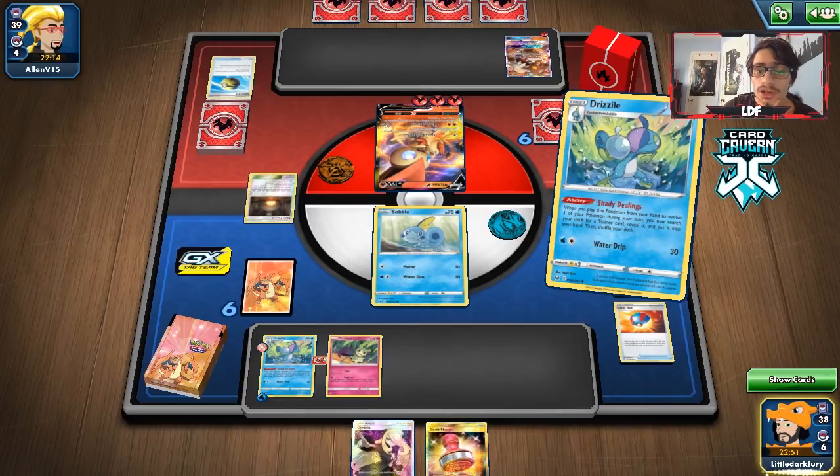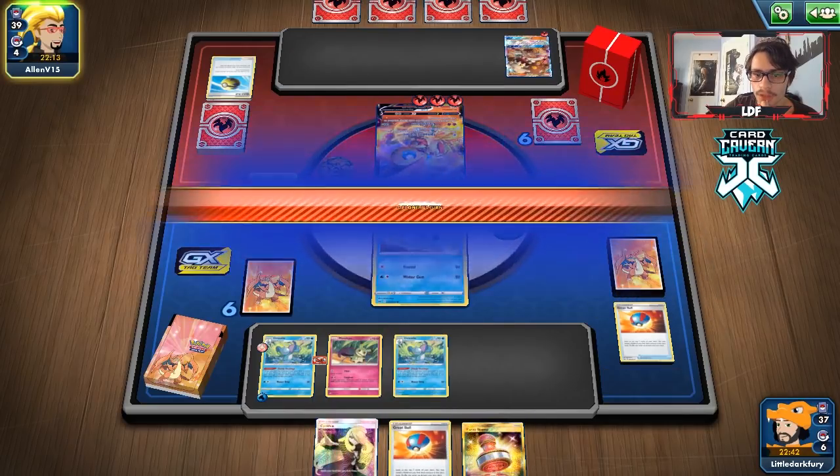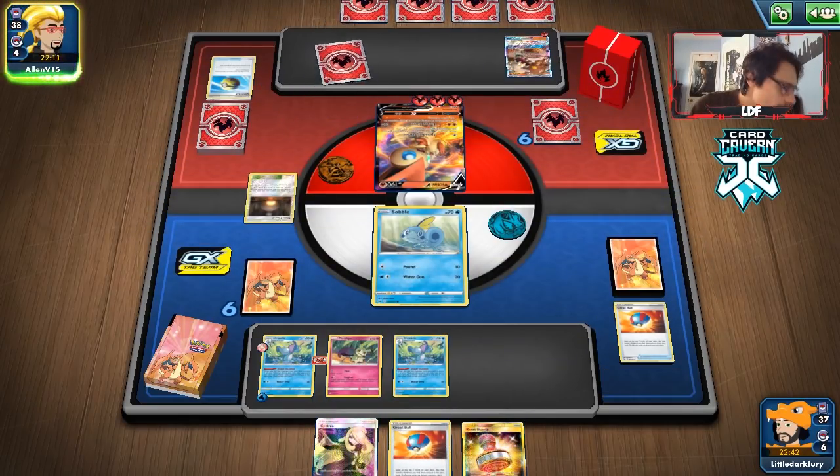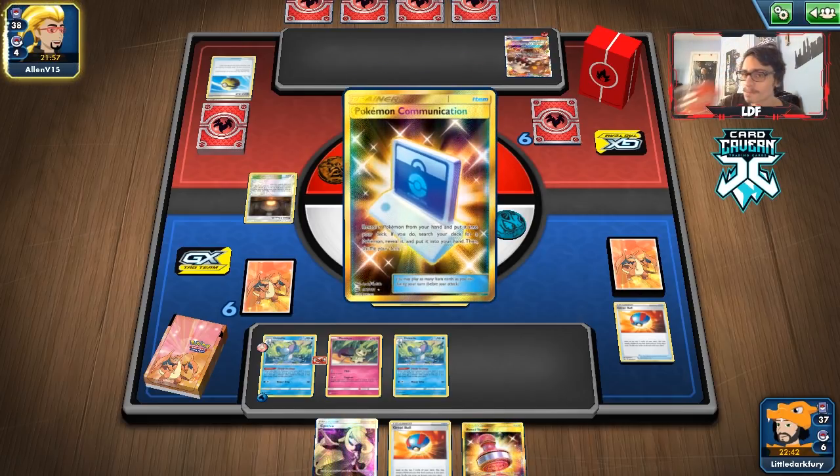We could get Great Catcher and knock out the Heatran next turn. I'm going to get a Great Ball and try to get Inteleon next turn. I want to keep the Reset Stamp because that's probably going to be one way we can try to win — stamp them to a low hand size, especially if they only have four Welders as their supporter. Looks like they're finally going to get a Dedenne. There's that Snorlax — they are going to get Snorlax.